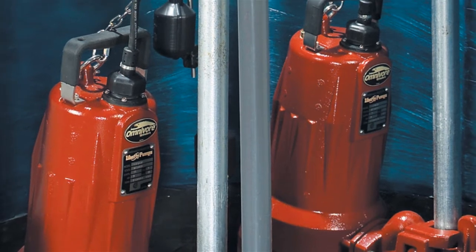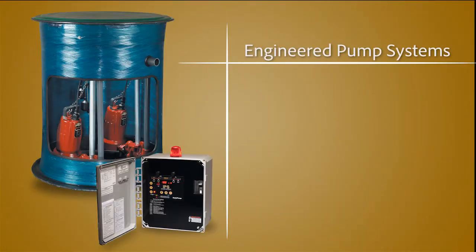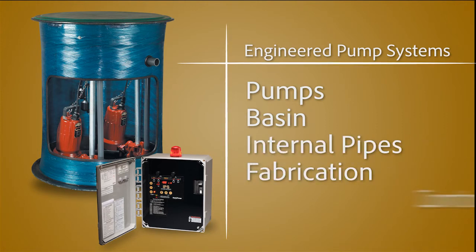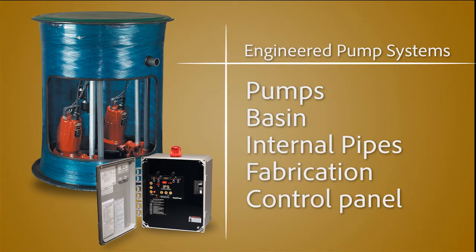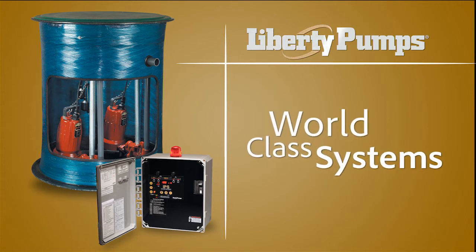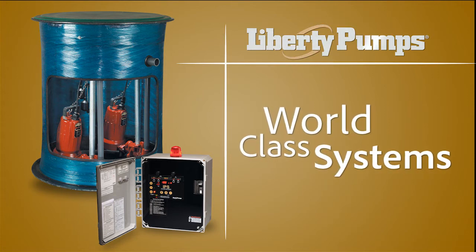Engineered pump systems ship complete with factory matched components: pumps, basin, internal pipes, fabrication, and control panel. Using this approach, you can be assured you'll receive a properly built, world-class, and fully functional pump system.